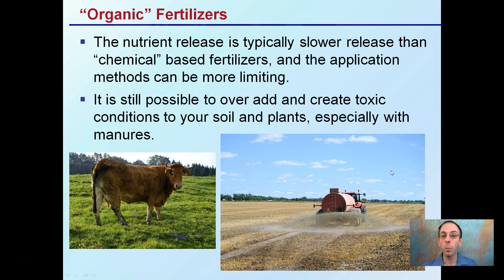The nutrient release with organic fertilizers is typically a slower release than chemical-based fertilizers, and the applications can be more limiting. It can be very difficult, for example, to spread manure — you can't necessarily run that through some irrigation systems. It could clog drip tapes or cause an odor to develop in reservoirs, so as a result it would be more limiting.